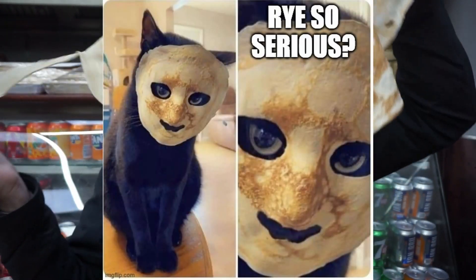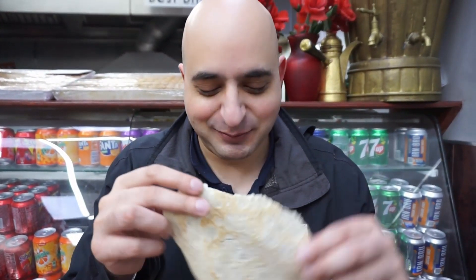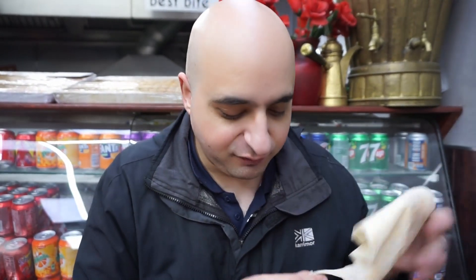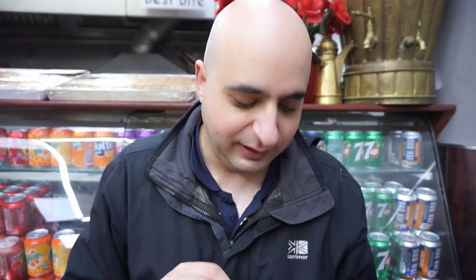I didn't expect the bread to be so big. That's the samod — the traditional bread that you eat it with. The bread is quite elastic. Trying a bit now... the bread is pretty much just like a tortilla wrap if I'm honest, so not a lot happening there.